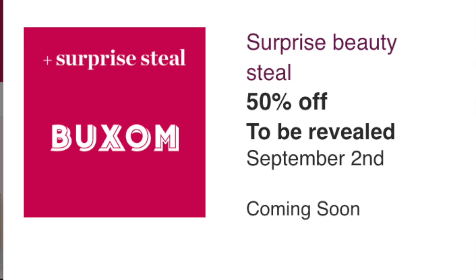Also on September 2nd there's a surprise deal from Buxom. I'm curious — I hope it's the Wunderlust blushes. They offered them last fall and they sold out really fast, like by 10am. In the spring they did lipsticks, which I have several of (Fly Girl, Goddess) and they're great. If it's a lip product I'll pass, but if it's the blush in Seychelles, I might pick it up. I'm actually really curious to see what this one is.